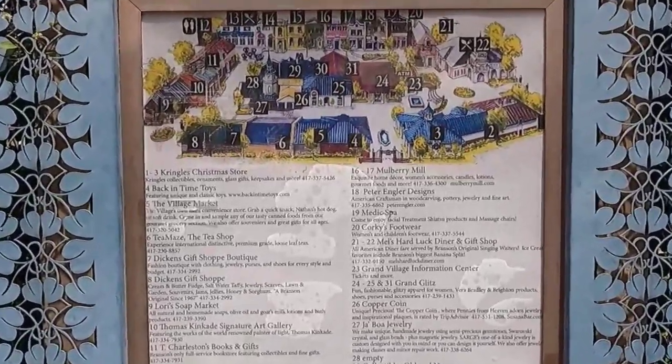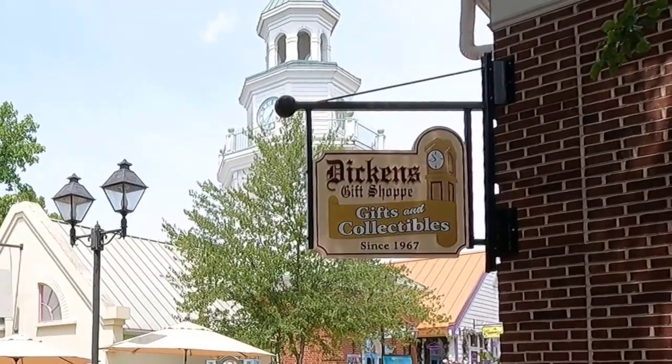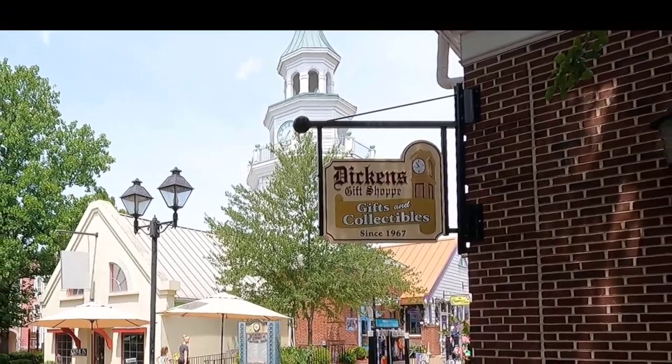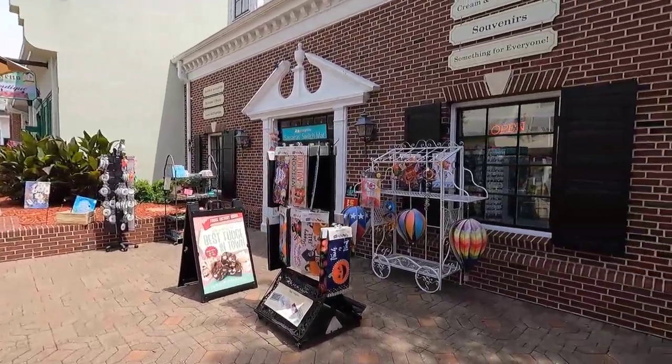There is a convenient map of the shops and eateries located near this entrance. The first shop on our right as we enter the village is Dickens Gift Shop. Let's go in and have a look around.